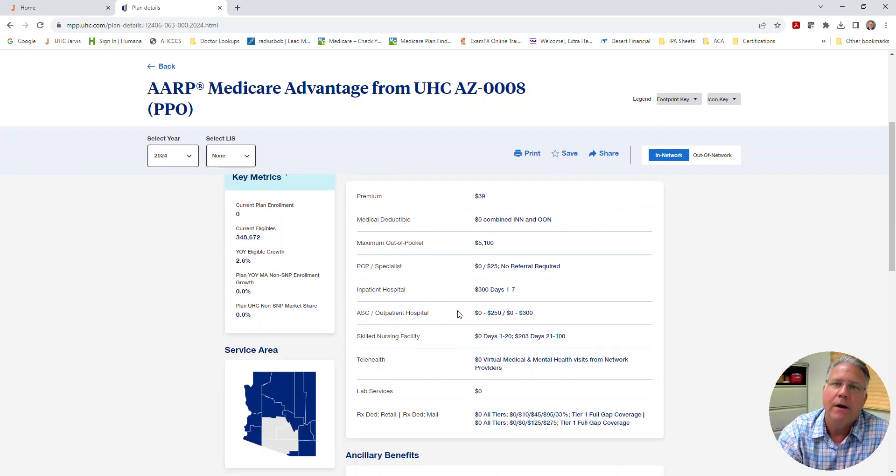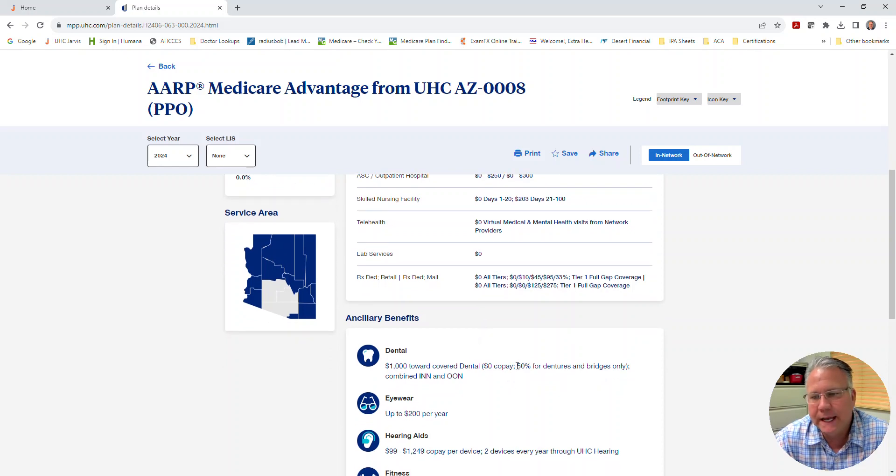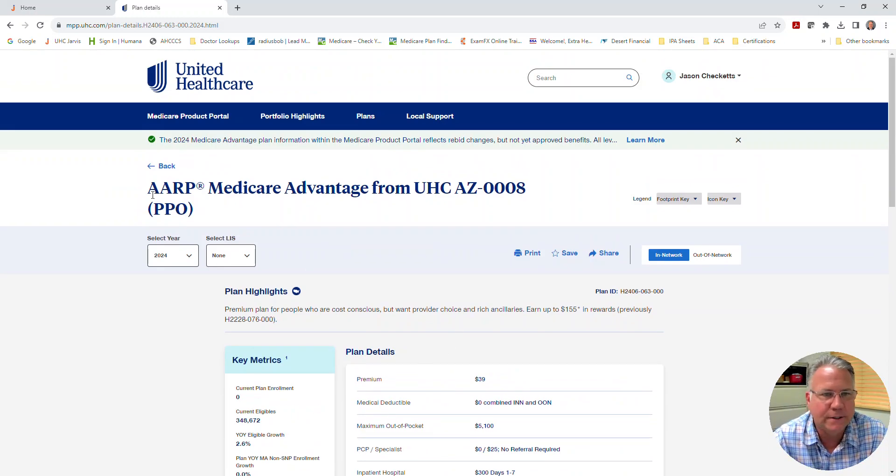Now you can come in here and compare what plan one looked like this year versus what plan one is going to look like next year. One of the biggest differences is that there is now going to be a 50% coinsurance on dentures and bridges. What I was told from Matt at UnitedHealthcare is that this is also going to include crowns — we're still up in the air on this, but just realize this is going to be a change for our clients. Also, when you click on the plan, it tells you every county that plan is available in.